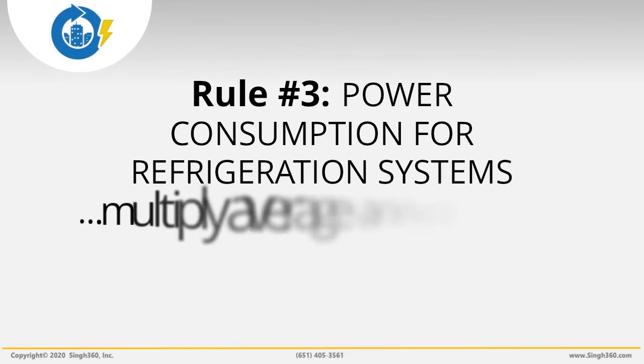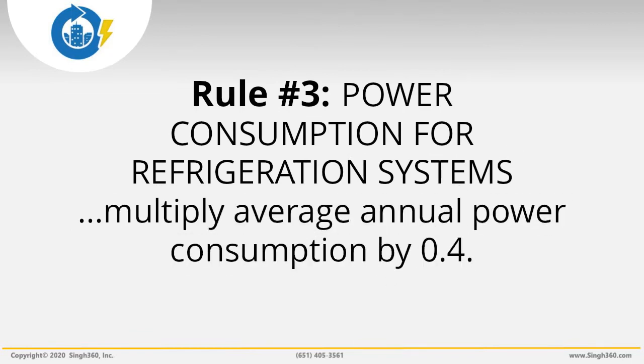Energy Savings Rule 3: To estimate the power consumption for refrigeration systems in a store, multiply average annual power consumption from Rule 1 by 0.4. Alternately, you may multiply 2.5 times the number of thousands of square feet of store area. For example, if your store is 50,000 square feet, refrigeration systems consume, on average, about 120 kilowatts — that's 0.4 times 300 kilowatts, or 2.5 times 50. This estimate includes the energy usage of compressors, condensers, fans, evaporator fans, defrosters, case coolers, and door heaters.